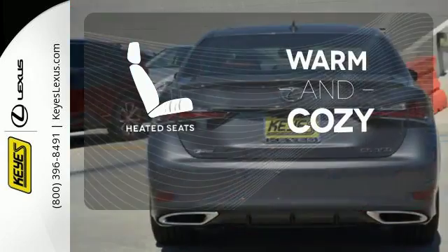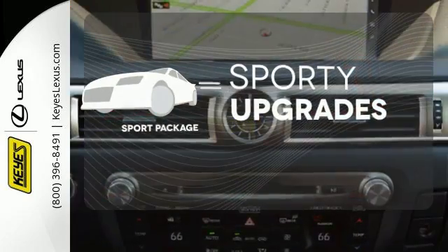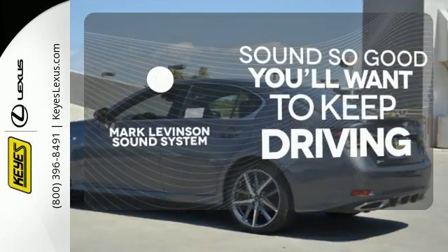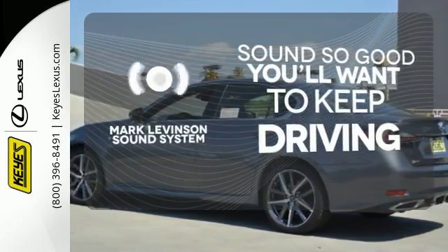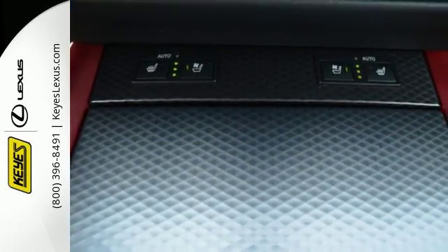Wrap yourself in the comfort of heated seats. The Sport Package prepares you for an even greater driving experience. Your favorite music has never sounded better, thanks to the Mark Levinson sound system. Feel your confidence soar every time you sit behind the wheel of this Lexus GS.